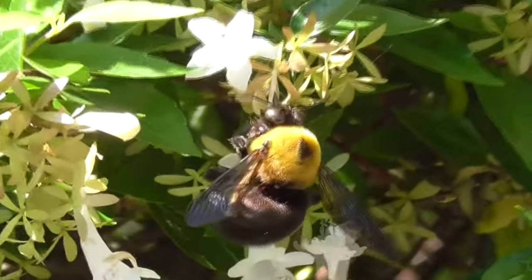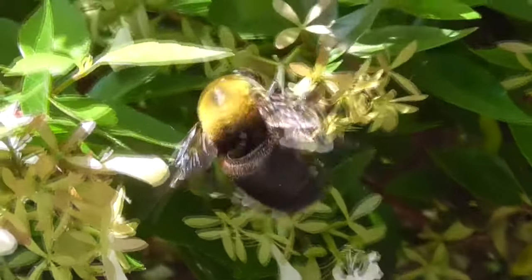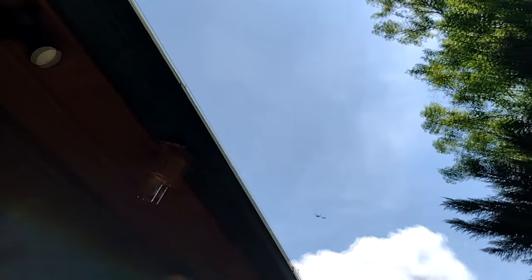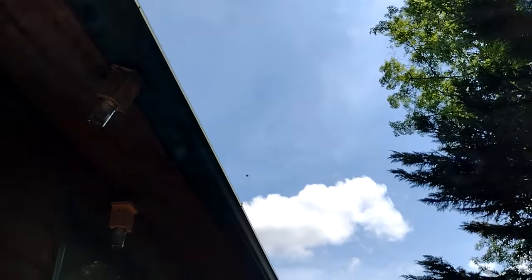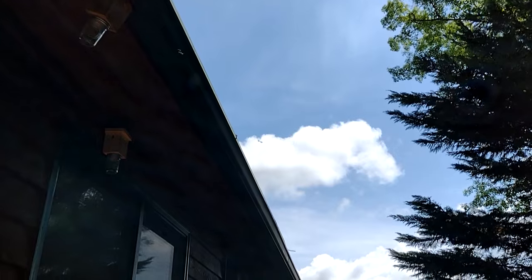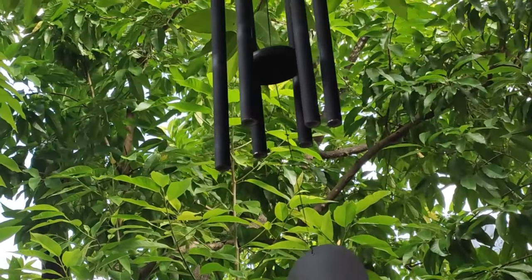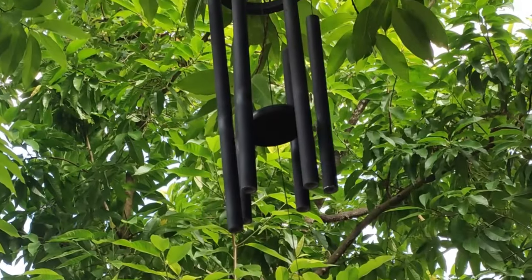Still, a majority of them bore holes into wood. They prefer dead wood, though not decaying wood. Sometimes these bees achieve a pest status because they carve out nests in human structures, like side panels to homes. Supposedly, the vibrations from wind chimes can drive carpenter bees away.